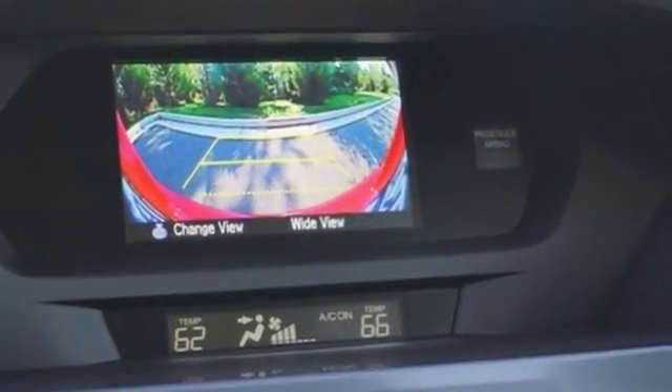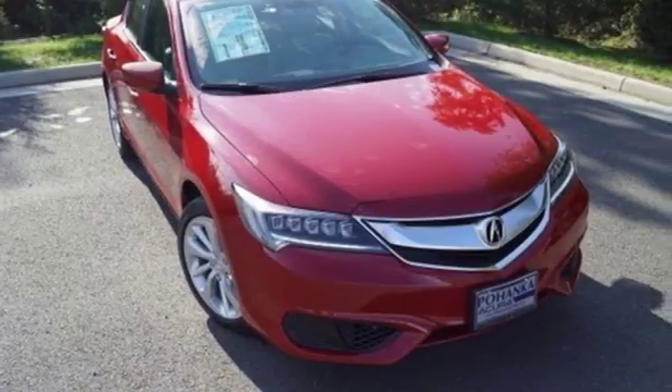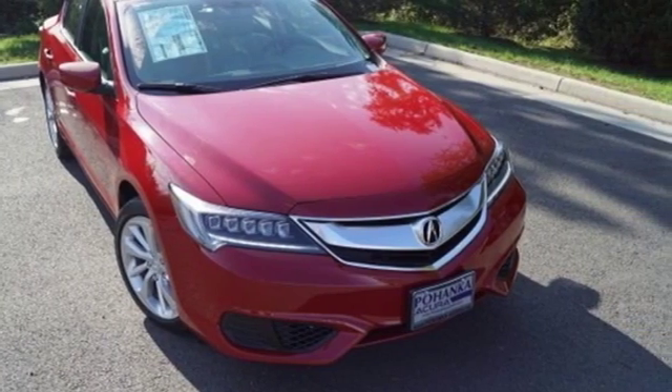Front heated bucket seats, front wheel drive and power heated mirrors. Experience it for yourself today.